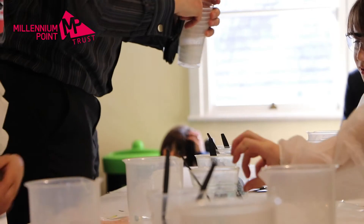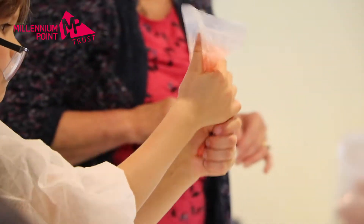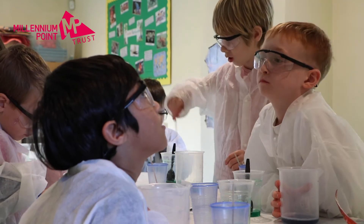I would definitely recommend anybody applying for a small grant from the Millennium Points Trust. It's been really useful for us to help get this session off the ground, to really get it going and get the word out to bring as many schools as we can here to the gardens — both to see what we do in general and to experience our Sensational Science sessions as well.